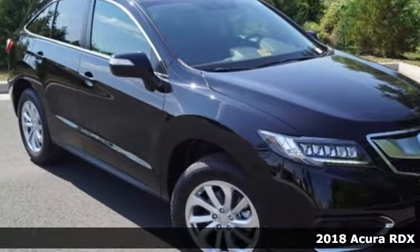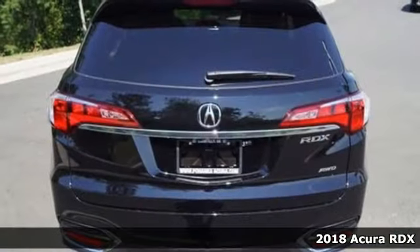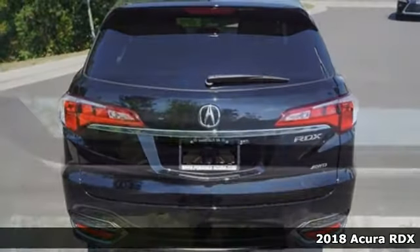It's a 2018 Acura RDX! This luxury crossover provides everything you need to get through your daily routine.